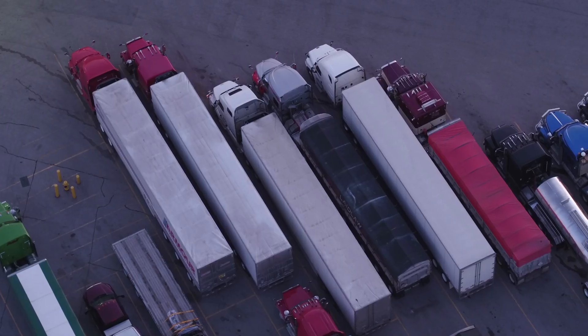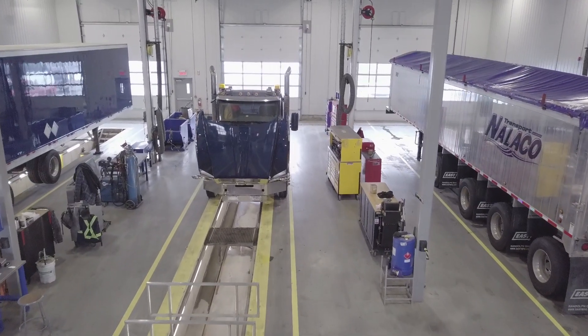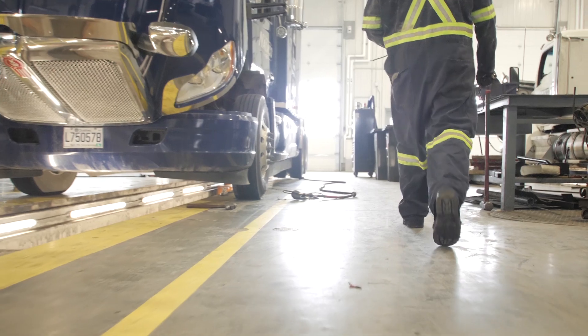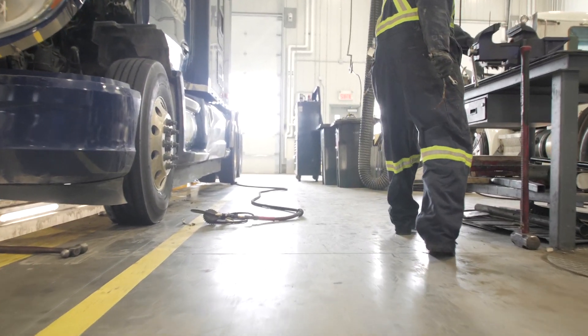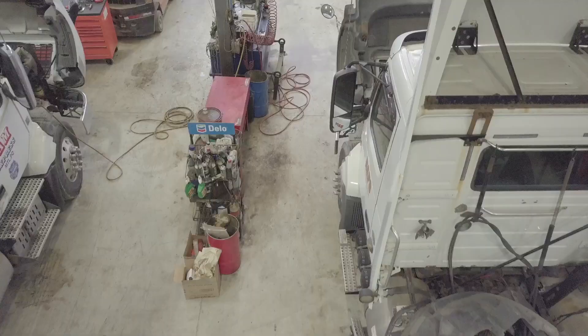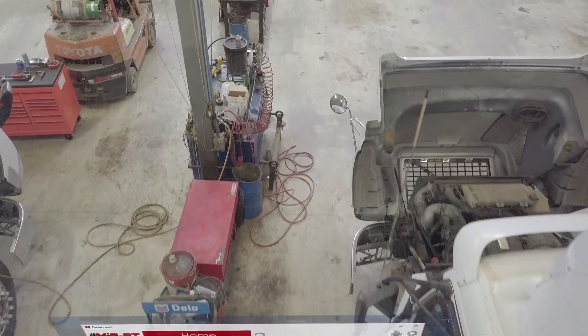Trucks are built to be out on the road, not sitting in your yard waiting for service or in a bay waiting on parts. Dealing with multiple delays makes it difficult to get your equipment up and running. Overdue maintenance, inventory mishaps, data entry mistakes, purchase and work order errors, miscommunication — all these things create unnecessary downtime for your vehicles.